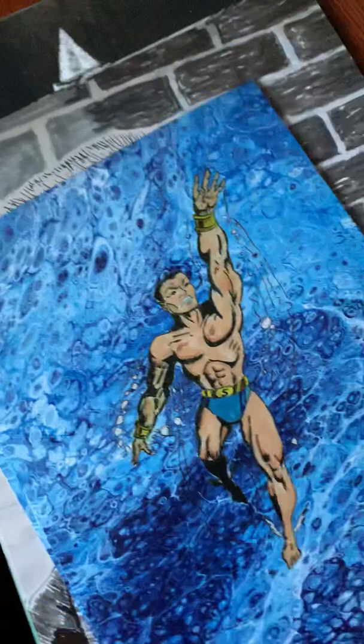These are going to be available at the convention for a good price, which will help me keep getting more prints and hopefully make a little bit of profit — we'll see how that goes.